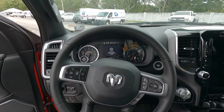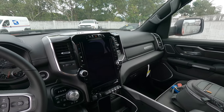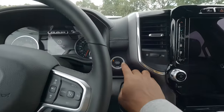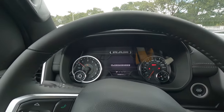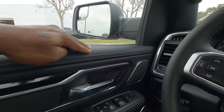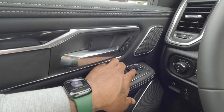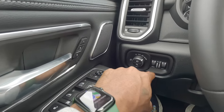Sitting inside the Ram 1500 Laramie, Ram does offer one of the best cabins in this segment in my opinion. Putting your foot on the brake and pressing the push-button start, you can hear that V8 come to life and the gauges do a nice sweep — you're greeted by the Laramie badge front and center. The materials are nice leather and soft-touch with stitching throughout, two-person memory seats, an aluminum-accented door handle, and the Harman Kardon sound system. You can power-fold the mirrors and it is auto up/auto down for both driver and passenger.